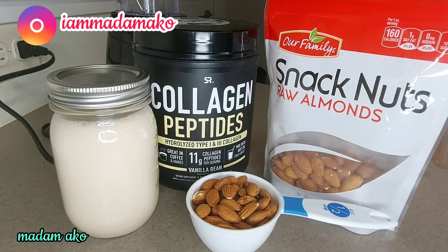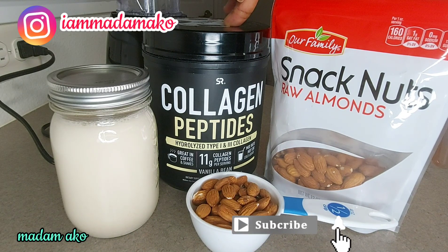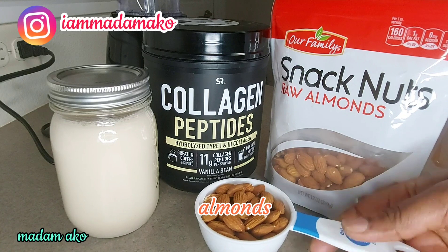If you don't know about collagen peptides, some of the benefits are: it promotes hair and nail health, gut health, brain health, and weight loss. It also promotes heart health, can boost muscle mass, prevents bone loss, helps relieve joint pain, and can improve skin health.